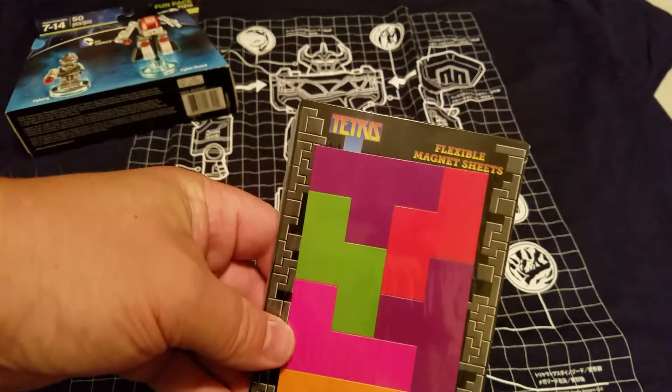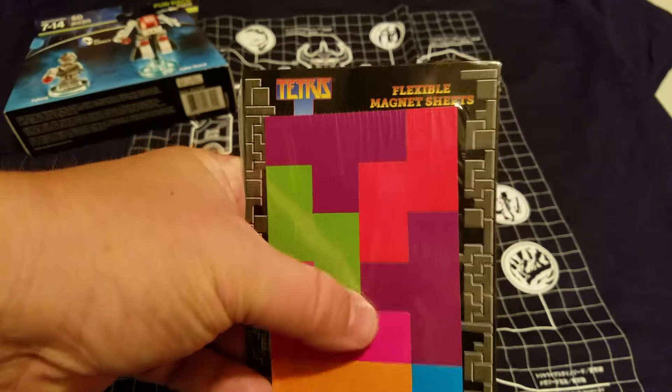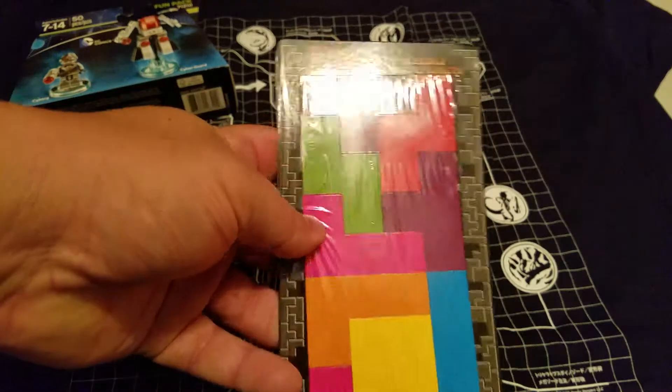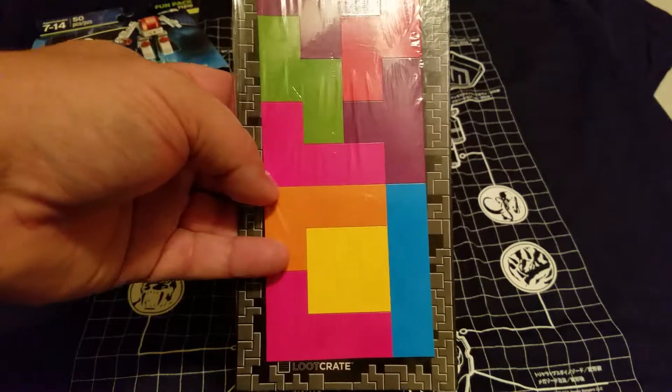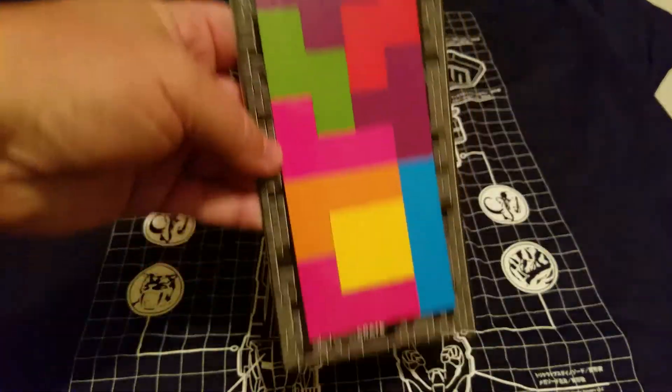And then we have this — Tetris Flexible Magnet Sheets. I can feel with my finger that this is definitely die cut, so these are actually pieced together as individual magnets. Remember the classic Tetris game? It's always a lot of fun.